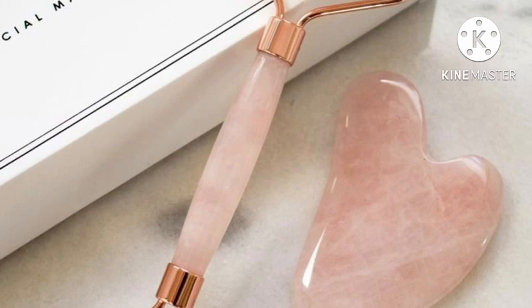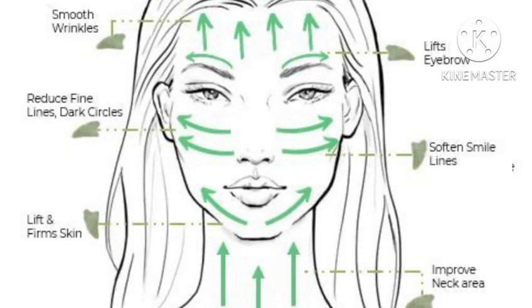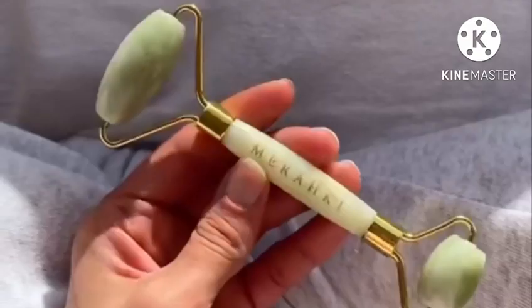Gua sha can be effective in removing your double chin — just make sure that you're practicing it on a regular basis for a number of weeks. That's it for today; make sure to like this video.